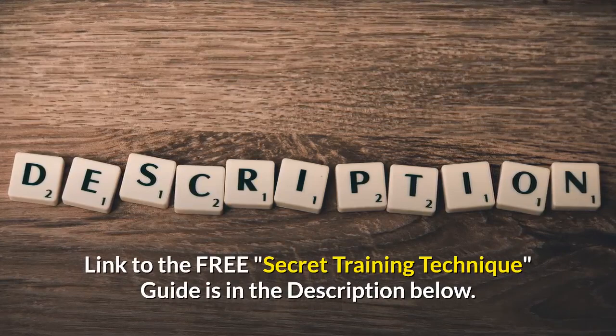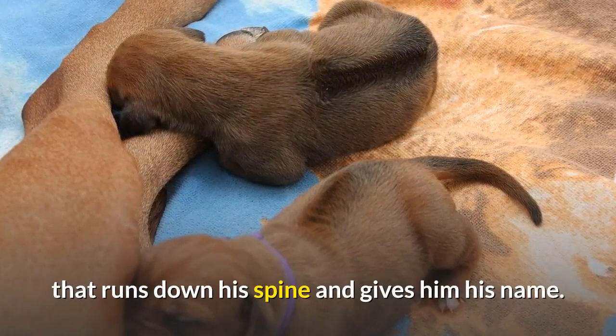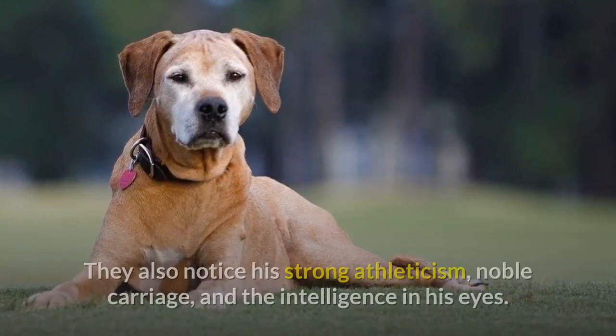The first thing people notice about the Rhodesian Ridgeback is usually the characteristic ridge that runs down his spine and gives him his name. The ridge reveals part of his heritage, which is a mix of European hunting dogs and African dogs who had the distinctive ridge. They also notice his strong athleticism, noble carriage, and the intelligence in his eyes.